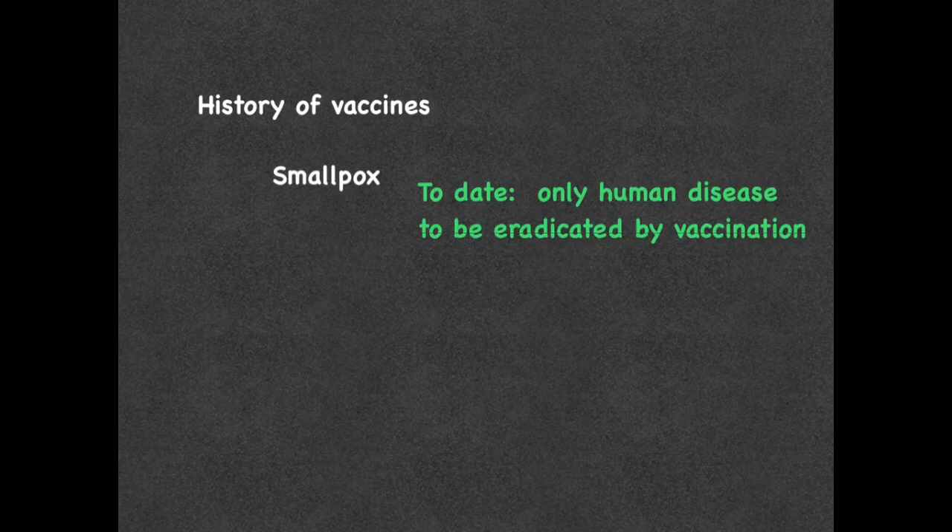Smallpox would cause body ache, high fevers, sore throats, headaches, and even difficulty breathing. The worst part was a pus-filled rash that you would get all over your body. And even if you survived, many people went blind and all were left with scars, some of them nastier than others.